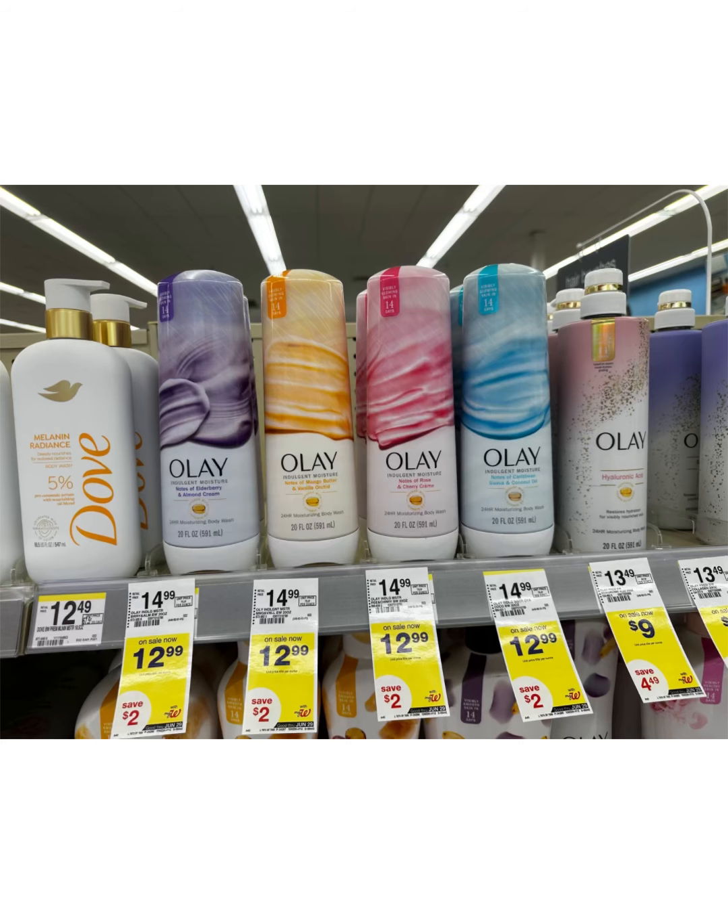We also have two Ibotta offers attaching — $2 on one and $1 on one — both attaching on the regular Olay body wash. So anyway, you grab two for $25.98, less the $10 digital coupon, you will pay $15.98.